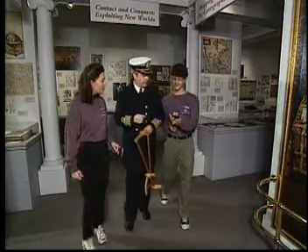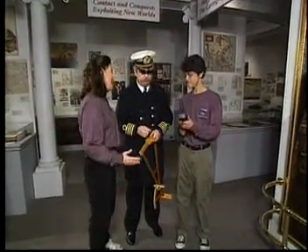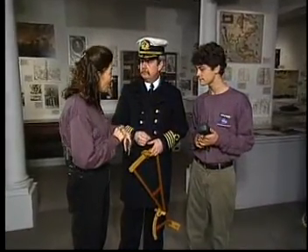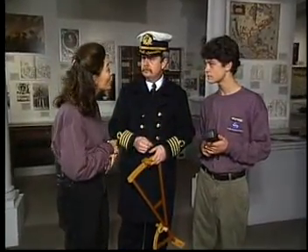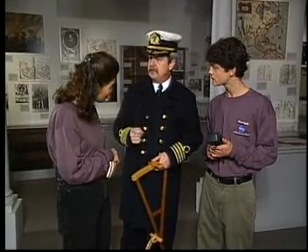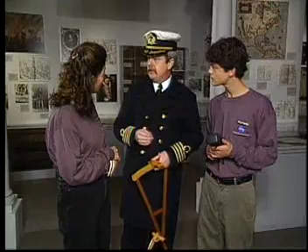I see you have one of those GPS contraptions — that's the way to navigate today. Captain, this has been very interesting, but looking at my watch, I think we need to be shoving off. Do you have a clue for us? Well, I think I might. On your next stop, you're going to be studying how early aviators and today's pilots navigate their ways through the skies.